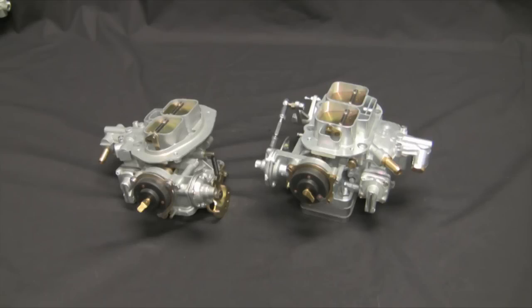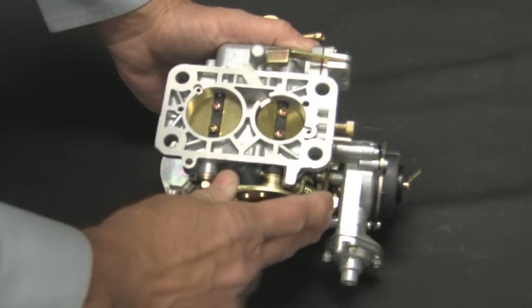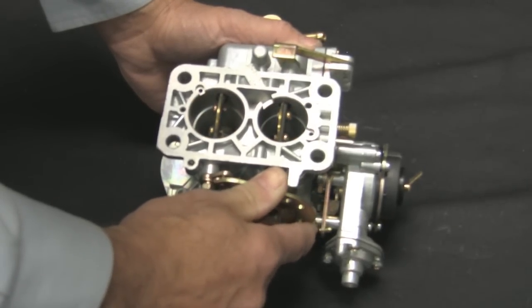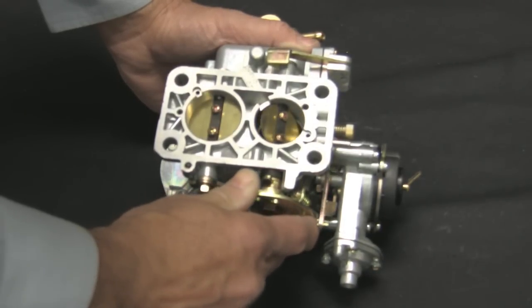The main feature is the mechanical progressive secondary linkage. As the primary butterfly reaches approximately 50% open, the secondary begins to open via mechanical linkage until at full throttle both barrels are wide open — the 32mm barrel for standard driving and fuel economy, and the 36mm barrel for power when you need it.